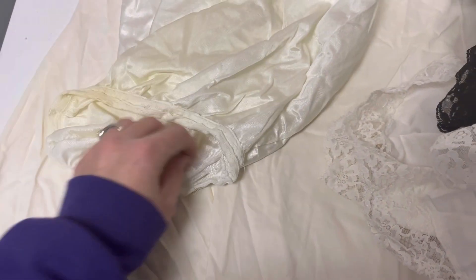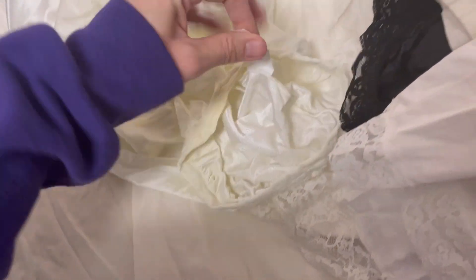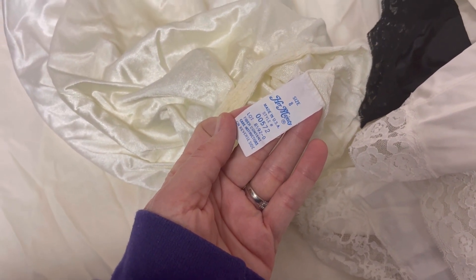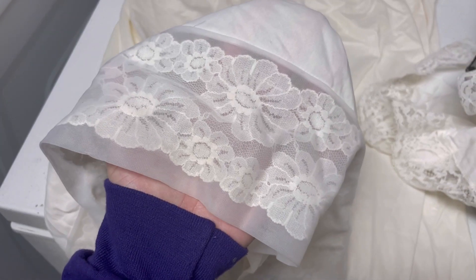That one's in pretty bad condition. This one is Her Majesty, size 8, made in the USA — not a super popular brand that I know of. Look at this one — this one is stunning. It's got the lace detail around the bottom. This one also I feel like has some yellowing.